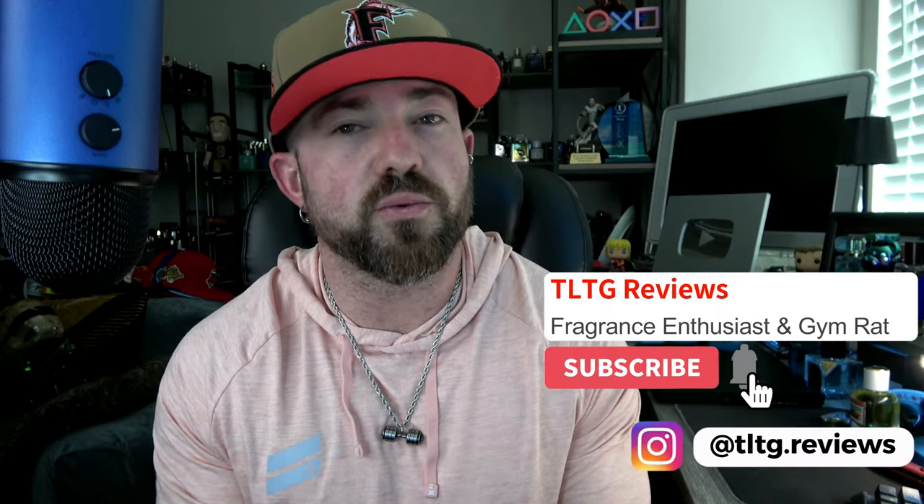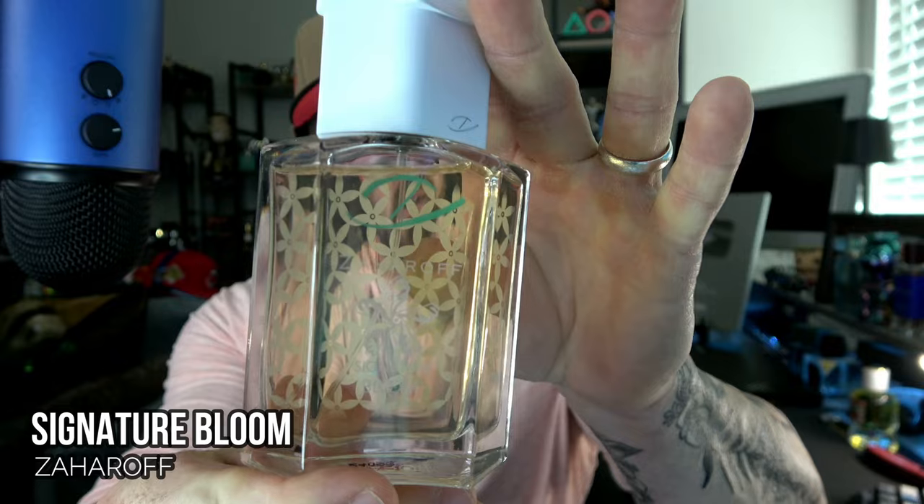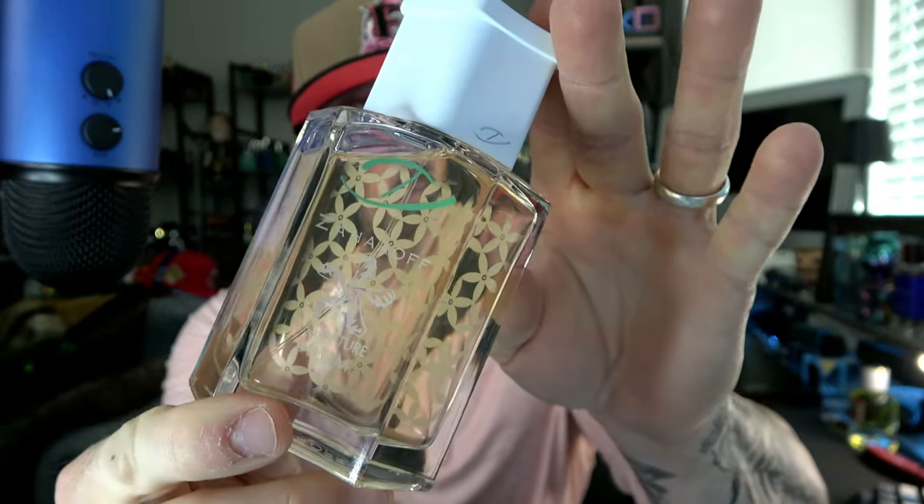What's going on guys, welcome back to the channel. We have a new upcoming release for spring that's pretty unique and a little bit different, and helps round off the signature collection from Zaharoff. I'm talking about the new Zaharoff Signature Bloom, which we're going to be deep diving into in this video. Let's get into it — stay tuned.